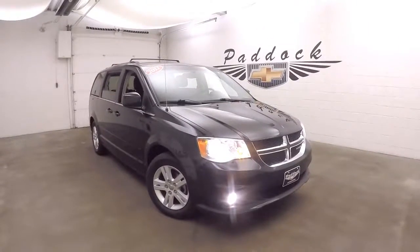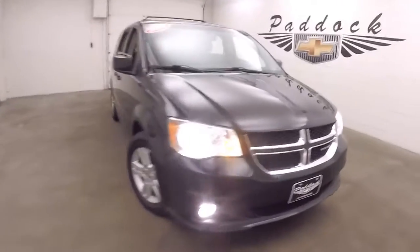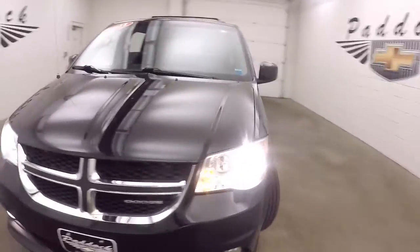It's a 2011 Dodge Caravan. Nice black color, nice alloy wheels, good tires.